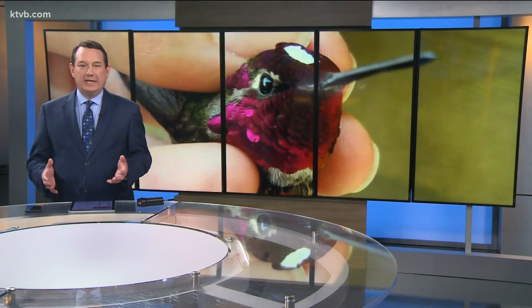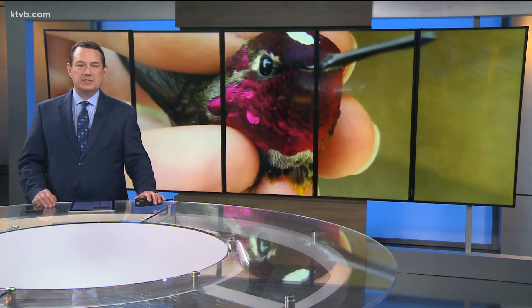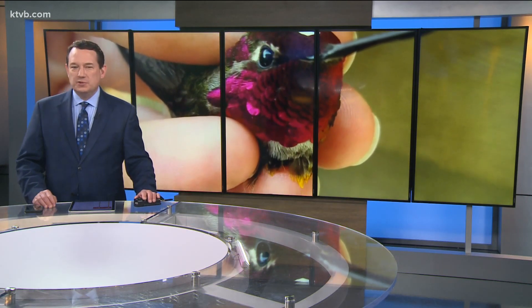Continuing our special Bird Week here on the morning news. There are just over a handful of species of hummingbirds in Idaho, but one of those species is relatively new to the Gem State. They're called Anna's hummingbirds, and they're quite special.